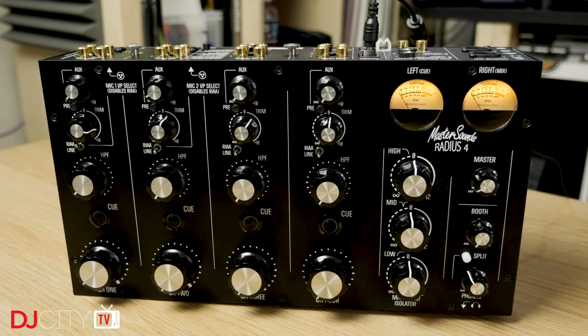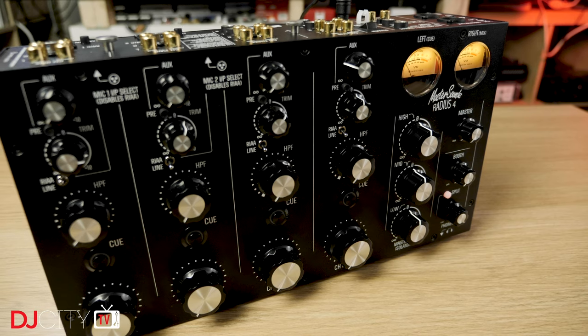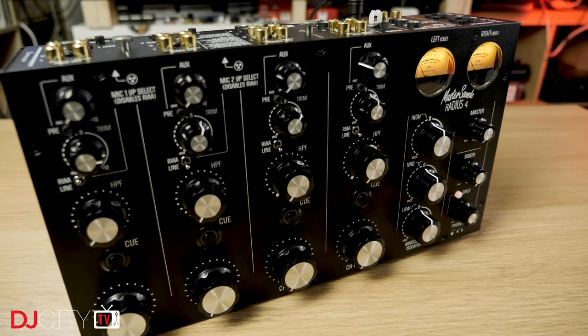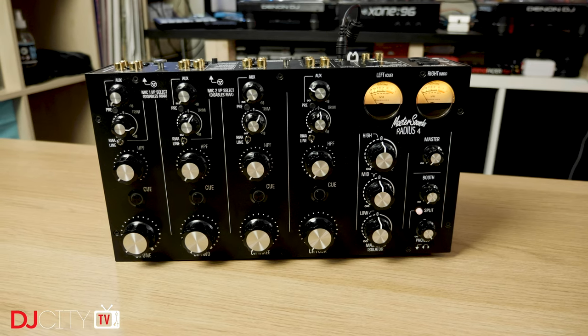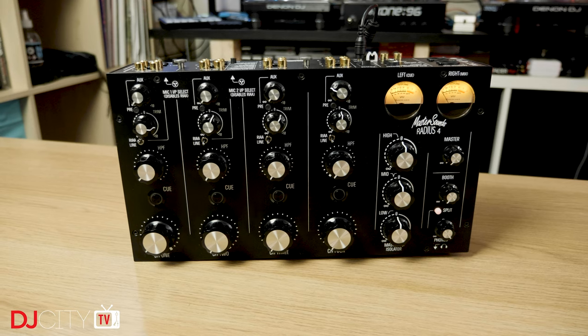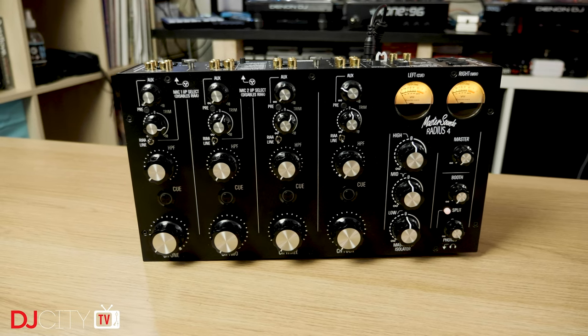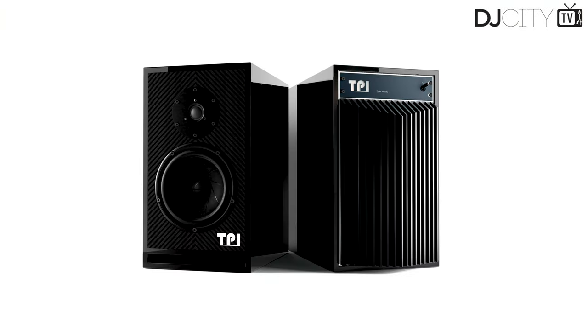Boutique British manufacturer Master Sounds are best known for their mixers, in particular their rotaries, a number of which I've highlighted on this channel before. They're a rare combination of top-notch quality and accessibility, even more so now that they've expanded their production facilities and actually keep a number of models in stock. With many manufacturers in this class, you're going to have a long wait before receiving your mixer.